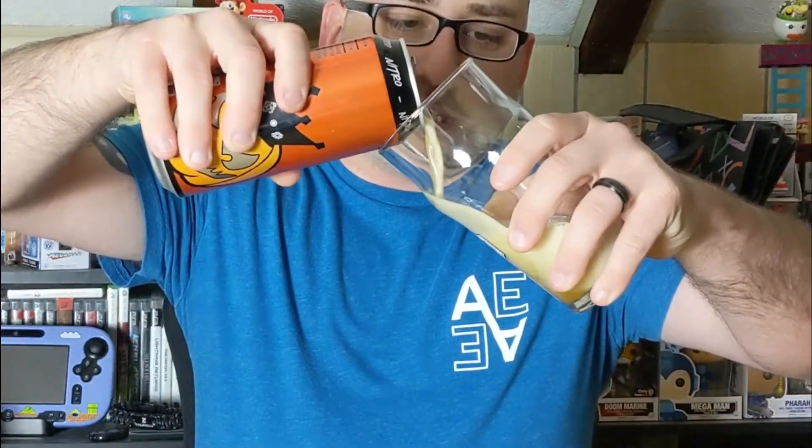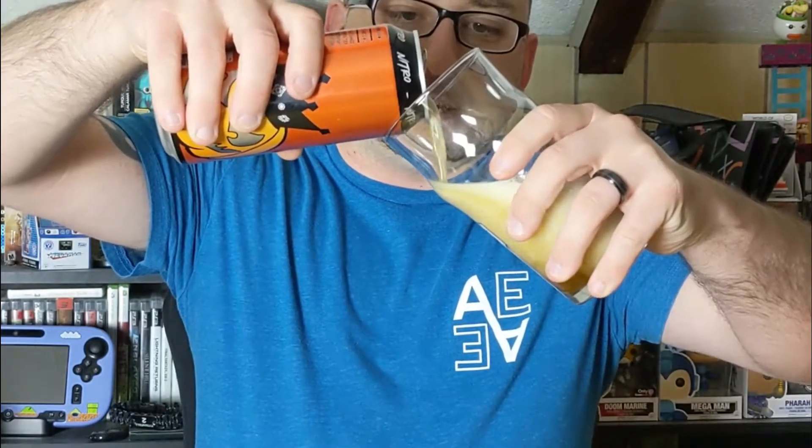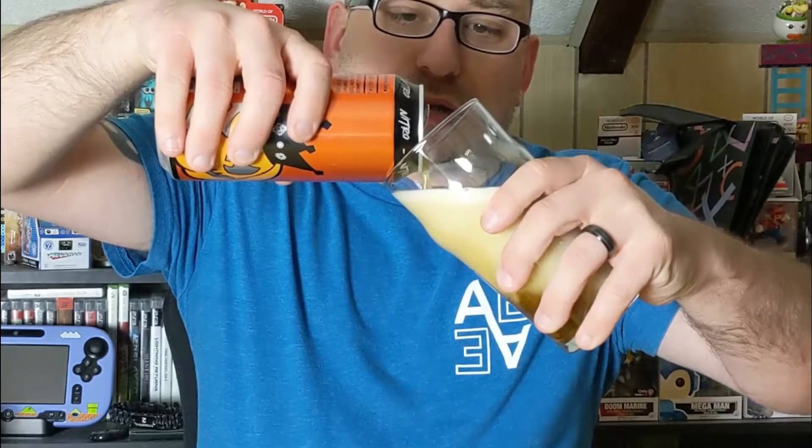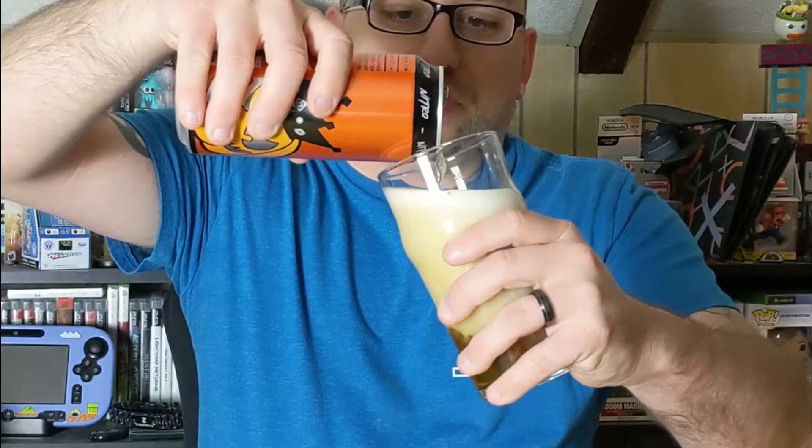So we're going to open it up, give it a smell, see how it tastes, and see how we like the nitro version. I'm going to assume when we open this we're going to get a loud pop like we did with the other nitro. I can hear the gases. It wasn't quite the same as the other one, but I did feel that air bubble coming out. We're going to go ahead and pour it — I can already see from the consistency that it's pouring that you can tell it is a nitro version.